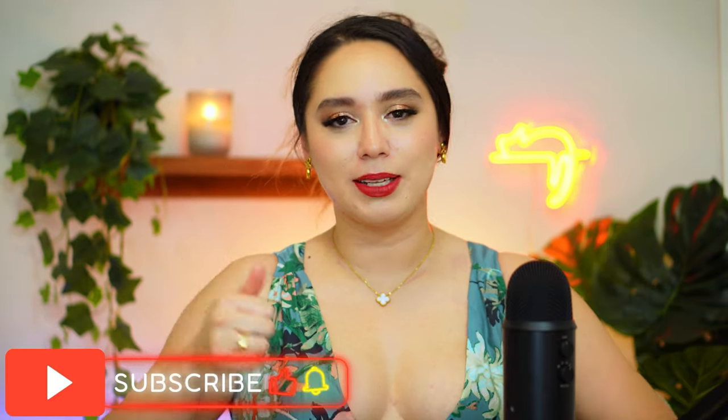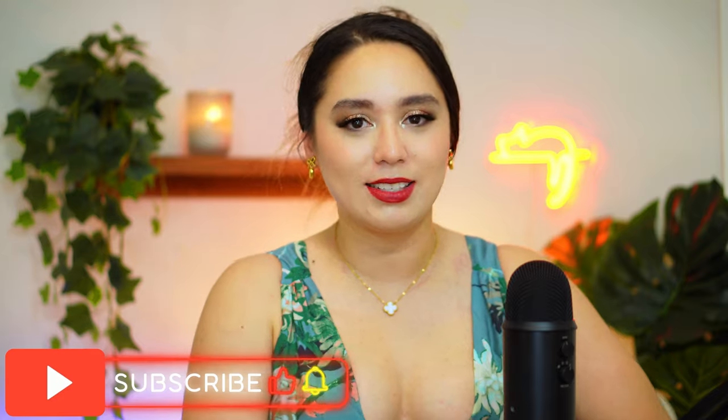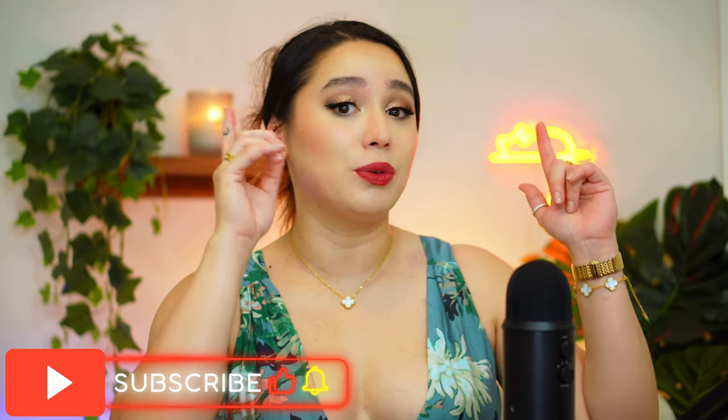Thank you so much for watching my video on the Boomba Invisible Lifts! I'll be linking my other Boomba videos and the Boomba website down below. If you want to support me, please use my code. If you liked this video, hit that like button, subscribe, comment below what you'd like to see next or what your favorite Boomba inserts are, and ding that notification bell to be notified when I upload.